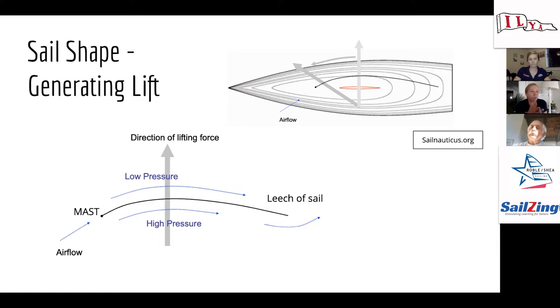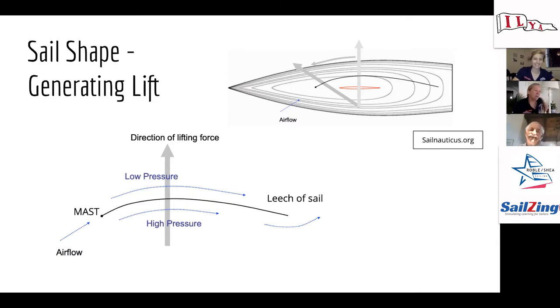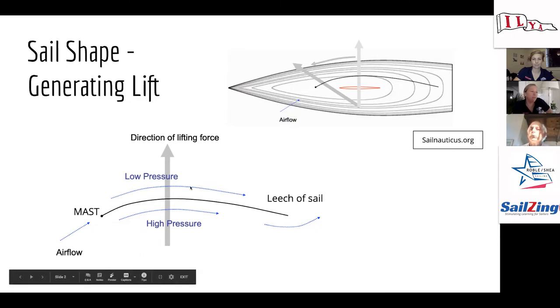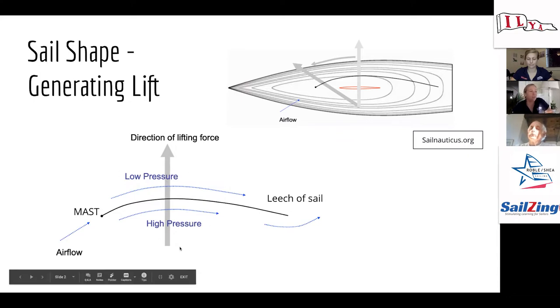Imagine straight close-hauled course, sail trimmed well — happy days on Lake Beulah, sun is shining. The air goes around the sail, and as it travels around the backside it has a longer distance to travel because it's the curved section, so it moves faster along that area, and it has a shorter distance on the other side. That difference in speed creates high pressure on one side, low pressure on the other, and that generates lifting force.